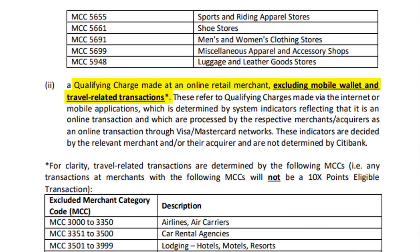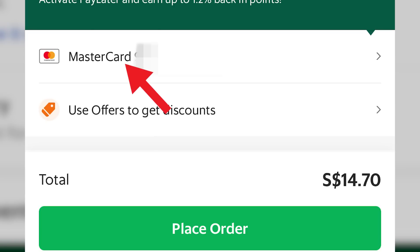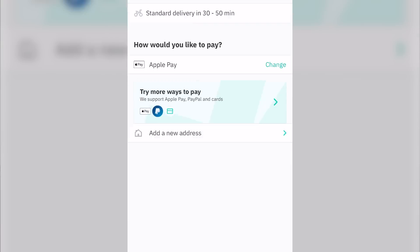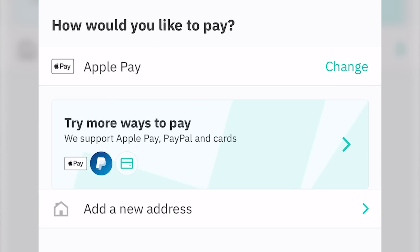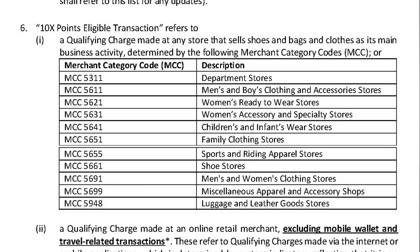Mobile wallet transactions are excluded from earning rewards — this part is a little confusing, so let me explain. If you add the card into the Grab app or Deliveroo app and make payments directly through the credit card, you will earn rewards. But if you make in-app payments through Google Pay or Apple Pay, you won't earn any rewards. So make sure you are paying directly using the card without going through Google Pay or Apple Pay. For offline shopping at department stores, clothing stores, and shoe stores, you will still earn points even if you add the card to Google Pay or Apple Pay.